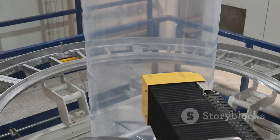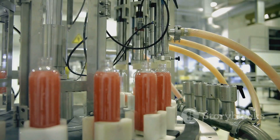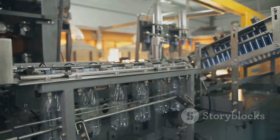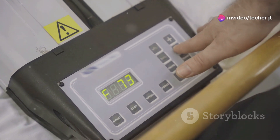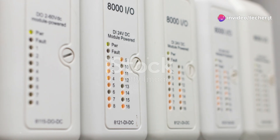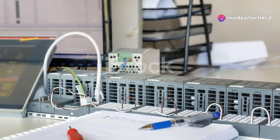Counters can also detect errors in a process. If something goes wrong, such as a part not being picked up correctly, the counter can halt the operation, preventing further issues. For example, in a bottling plant, a counter can make sure that exactly 12 bottles are placed in each box — precision crucial for packaging and shipping. If there's a discrepancy, such as an extra or missing bottle, the counter can stop the process immediately, preventing errors from propagating down the line and saving time and resources. Programming these counters requires careful calibration, and operators monitor them in real-time to adapt to changing conditions. As technology advances, counters are integrating with AI and machine learning to predict and prevent issues before they occur.